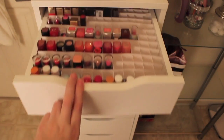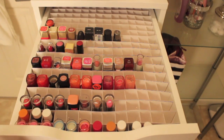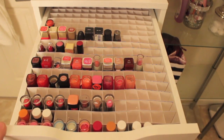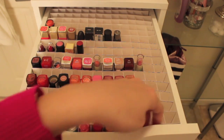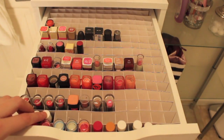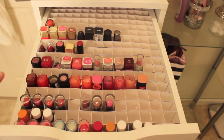Moving on to my first drawer — these are all my lip products. Chris created this unit for my lipsticks and lip glosses because I saw it online and was obsessed with it. I categorized them by brand. I have my Baby Lips, then all my Burt's Bees, some random lip glosses, my fresh ones, some chapsticks, then some Wet n' Wilds — I absolutely love those. There's a Revlon that I think I moved by accident.